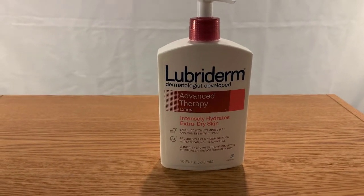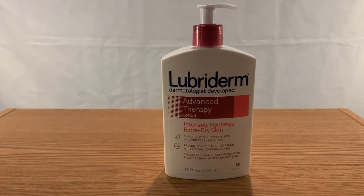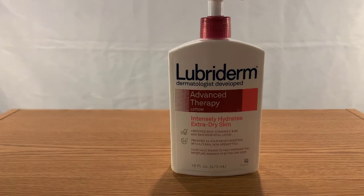Here's that good old Lubriderm I was talking about. This is dermatologist developed and it's Advanced Therapy Lotion. It intensely hydrates extra dry skin.